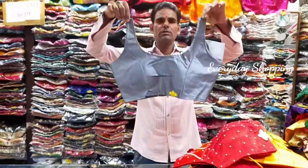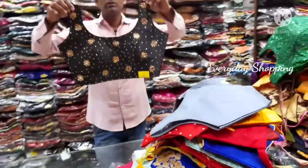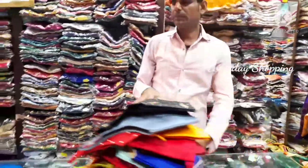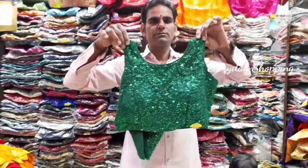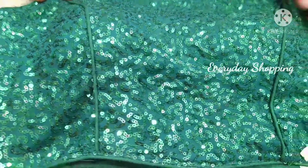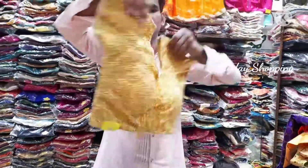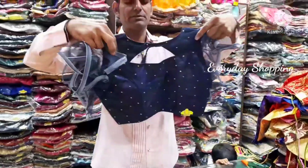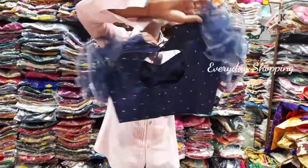There is Instagram, there is no link available to the video - only select the quality of the video. There is a post on Instagram, I will show you a photo. 500. Sequence. 500. Is the price 500? Yes. It is 12 colors.